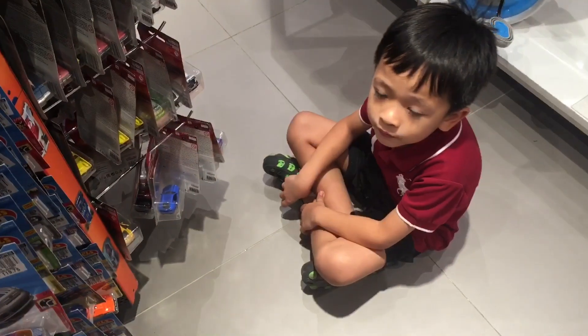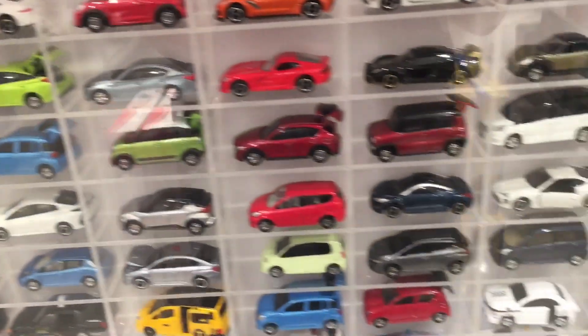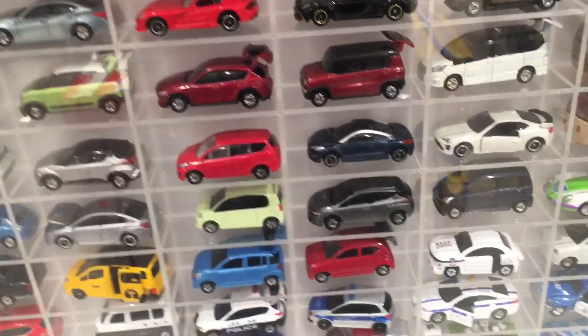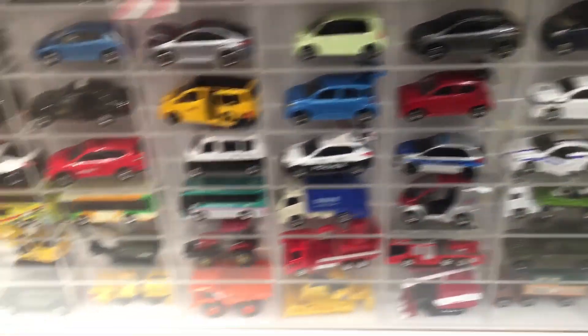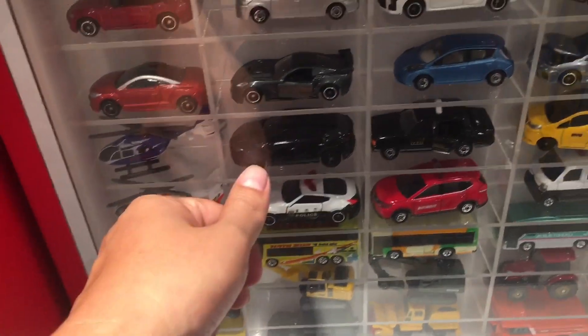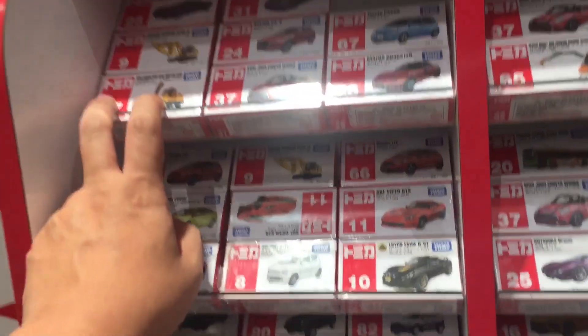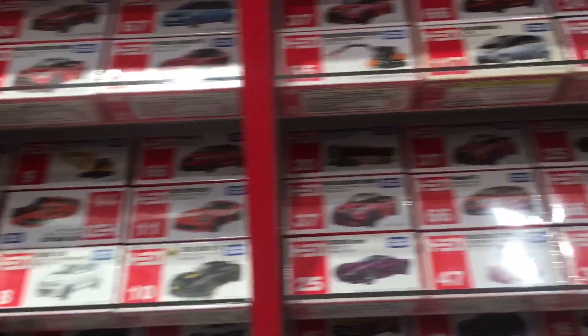That's all for today's peg hunting video. Keep on watching for more video clips, guys. I hope you liked this one, and if you did, don't forget to like, comment, and subscribe to our channel — Best Ever Toy TV — for more Hot Wheels, Tomika, Matchbox, and whatever. Thank you guys, see you soon. Bye, peace out!